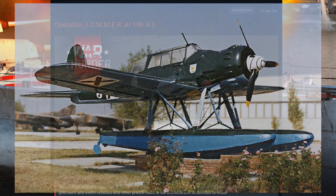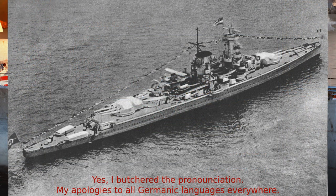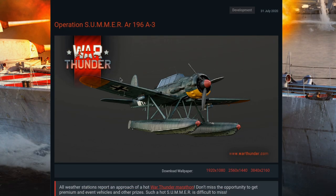The Arado AR-196 was often carried by German warships, including the Admiral Graf Spee. She also operated coastal patrols from land bases, and a pair of the A2 models based in Aalborg, Denmark, actually captured a British sub — the HMS Seal.